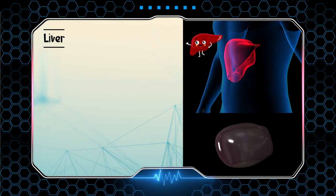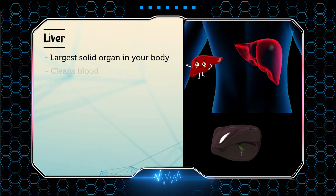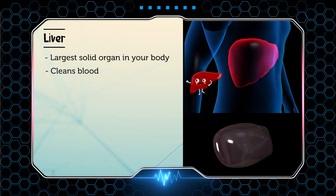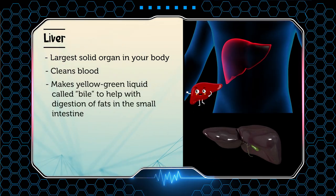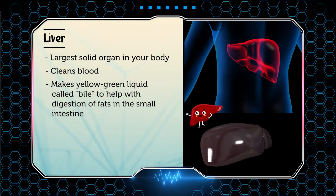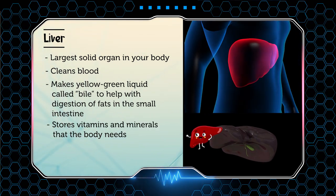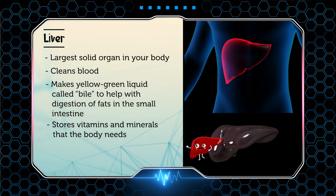Next is your liver. The liver is the largest solid organ inside your body. One of its jobs is cleaning your blood. It also makes a yellow-green liquid called bile to help with the digestion of fats in the small intestine. Finally, it stores vitamins and minerals that the body needs.